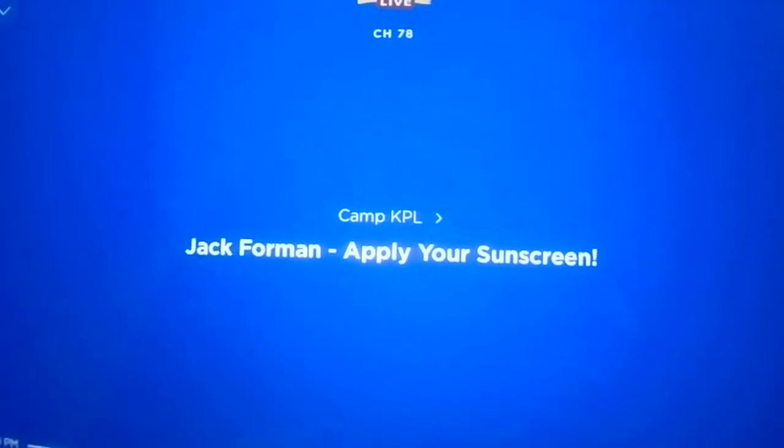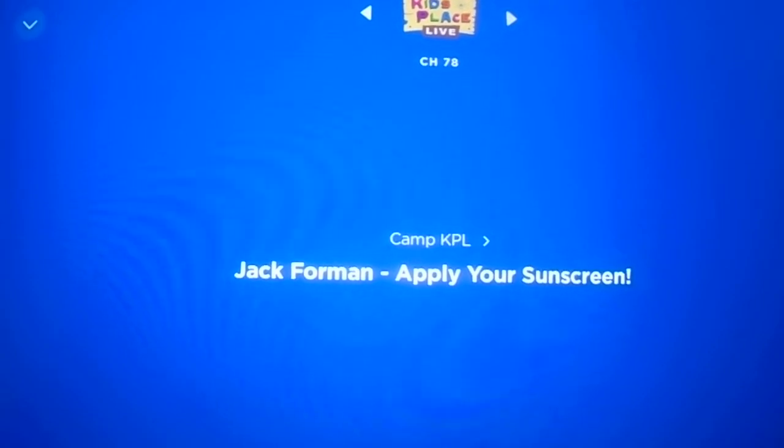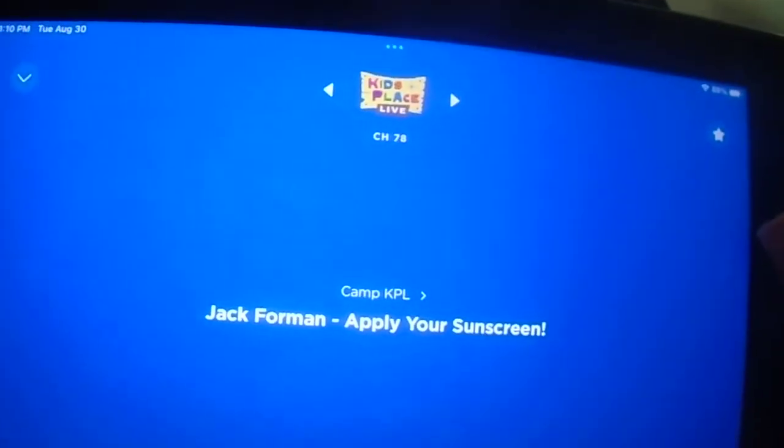It's me, Jack, your aquatics director, and I wanted to take this moment to promote the importance of good skin health. You know, you only get one set of skin, everyone.